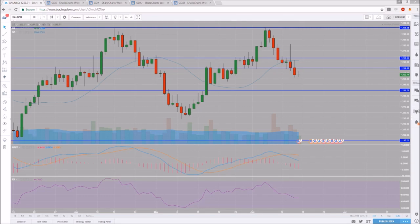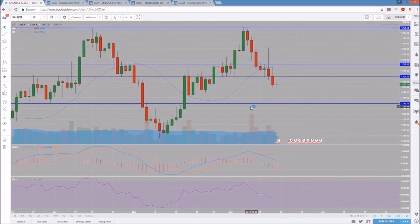Hey everyone, Dan here checking back in on gold. Let's start off with what stands out to me the most on the gold daily chart. First off is the double top up at 1295 where we rejected and then pulled back. Second, the fact that we broke our higher low pattern — as soon as this base of support was broken, that is when momentum shifted back to favoring the bears on this daily timeframe.